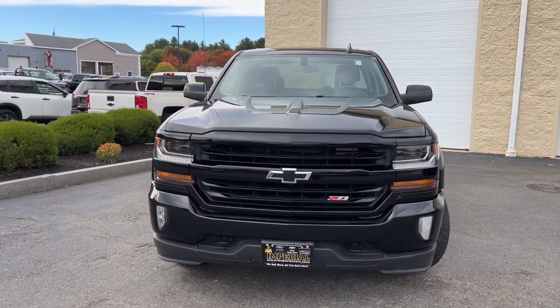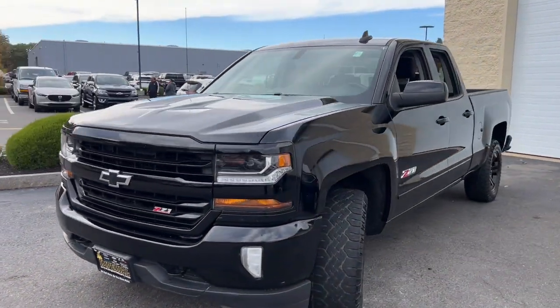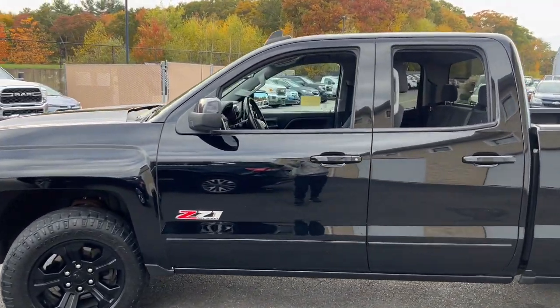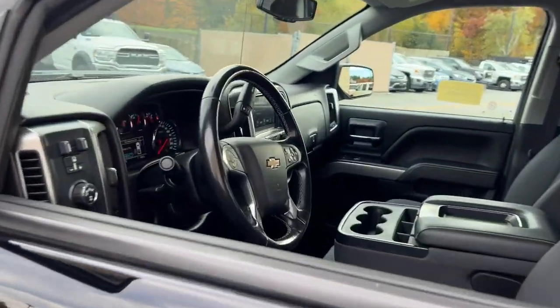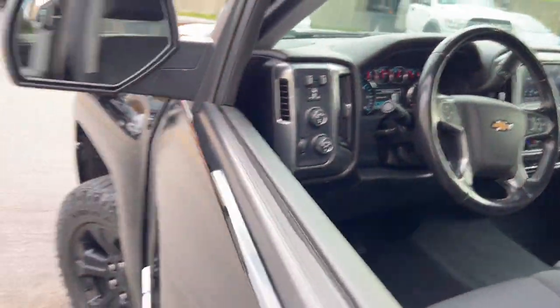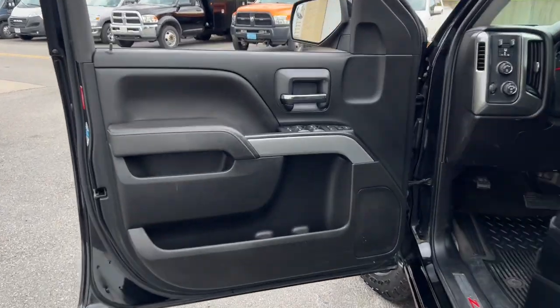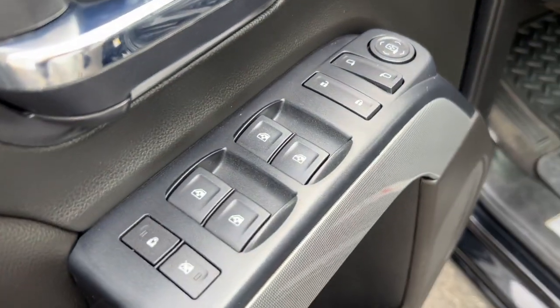Get into the 2019 Chevrolet Silverado LD. With less than 90,000 miles on the odometer, this vehicle stands out from the rest. Here's the tough, capable Silverado LD that offers full-size utility for hauling and towing, modern passenger amenities, and a smooth, quiet ride.